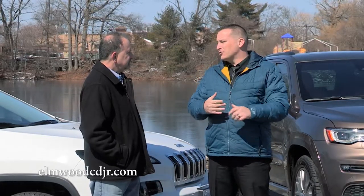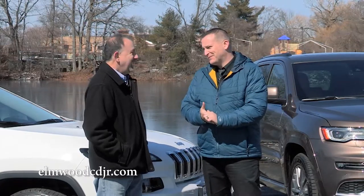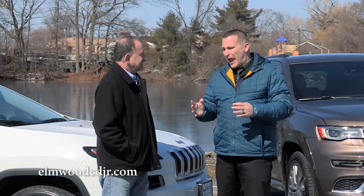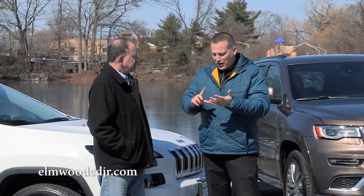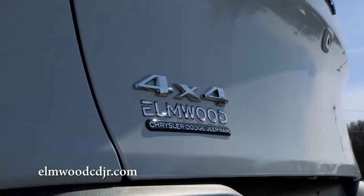The Grand Cherokee also offers a 6.4-liter big Hemi in the SRT version, and some people are looking for exactly that. With the SRT version you get the best of both worlds — 430-plus horsepower, all-wheel drive, and an SUV. There's really no other vehicle on the planet that offers that.